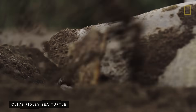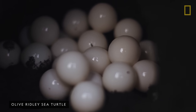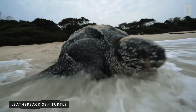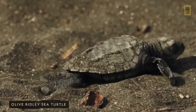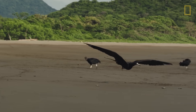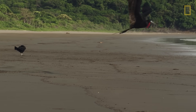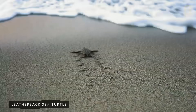Sea turtles can lay more than 150 eggs at a time. Called the clutch, these large egg deposits help ensure the survival of sea turtle hatchlings. Once a female lays her eggs, she returns to the sea, leaving her hatchlings to fend for themselves. Fewer than 0.1% of hatchlings survive to adulthood, in part due to numerous predators on the beach. Emerging in large numbers increases the chance that some will survive.